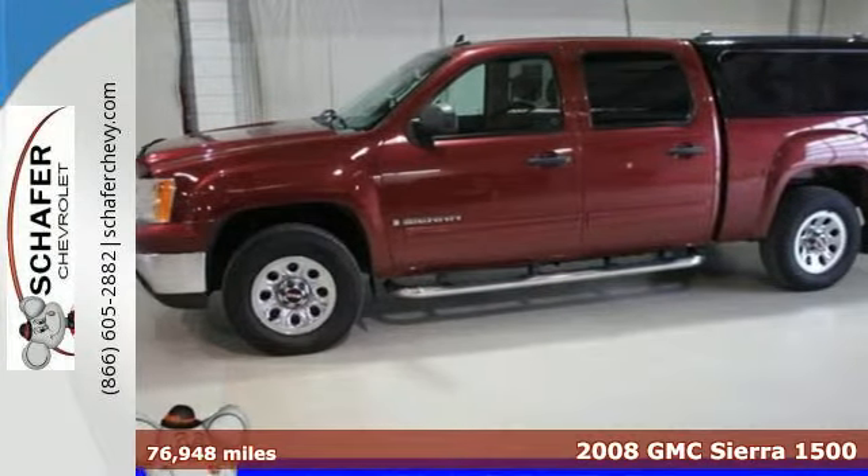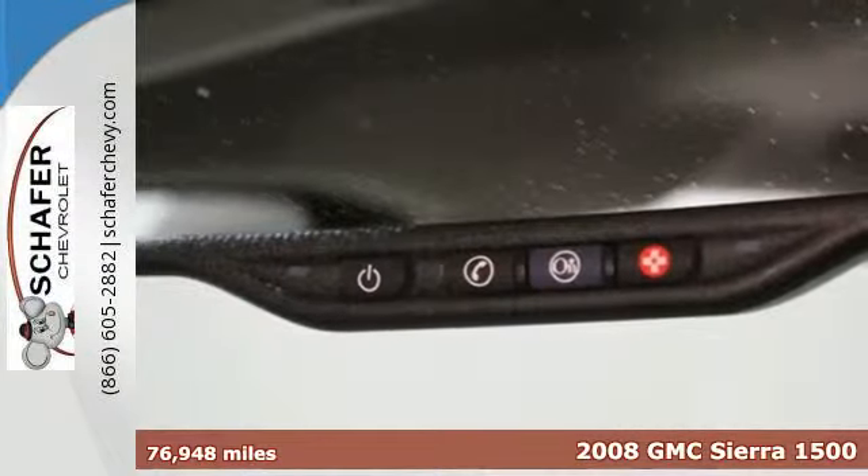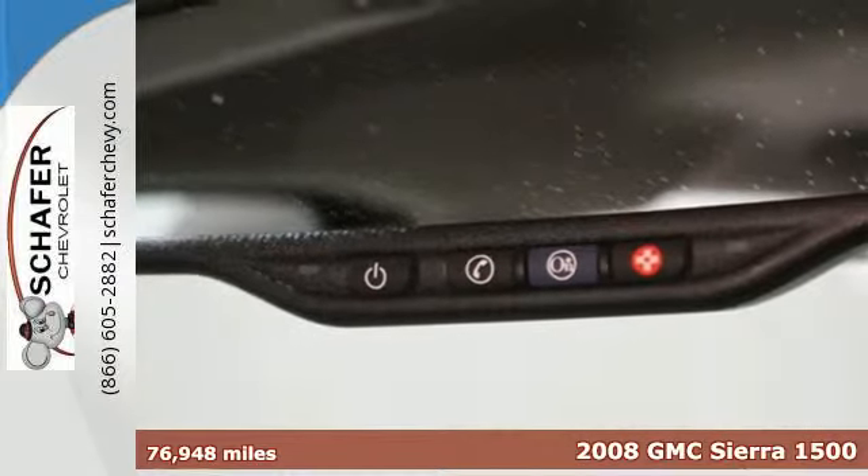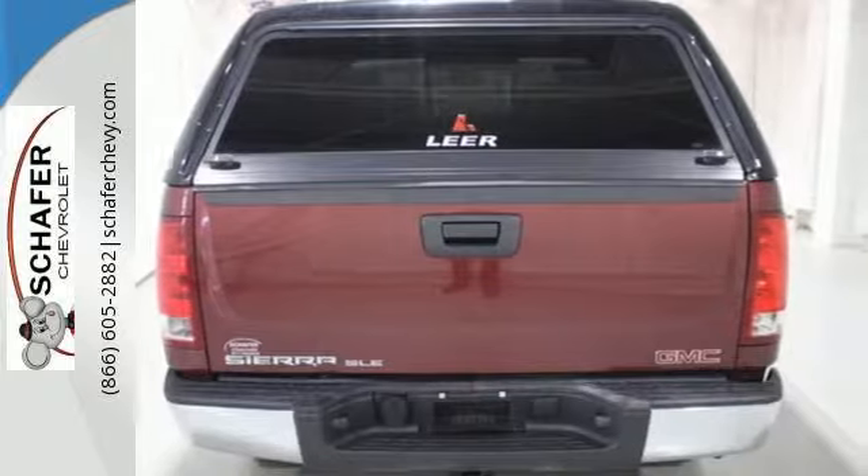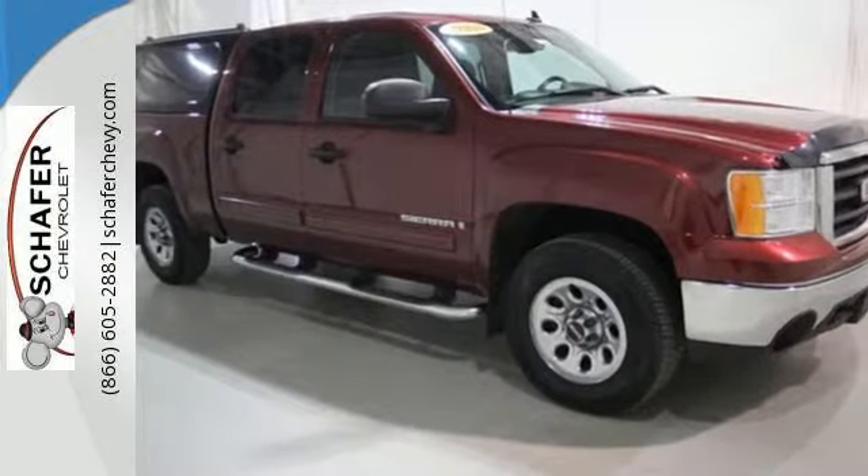It's a 2008 GMC Sierra 1500. Consider the driving peace of mind that comes with driveline traction control, electronic stability control, rack and pinion steering, and four-wheel anti-lock brakes.